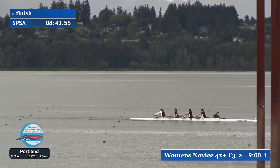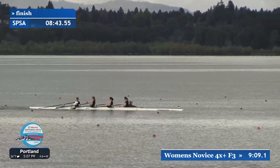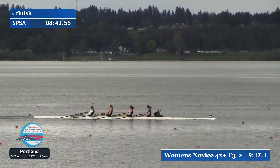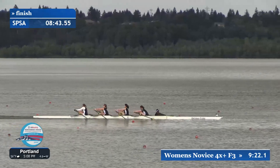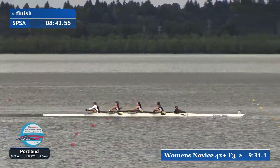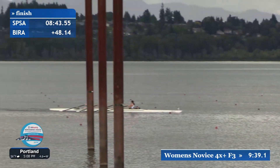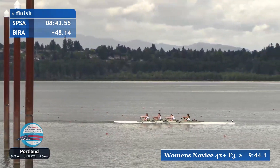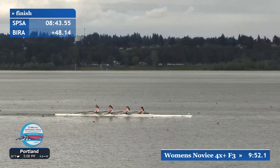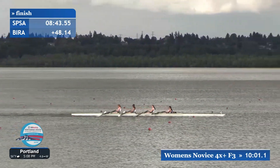I see big things on the horizon for Seattle Prep based on the results this weekend. Seattle Prep has a really big incoming class of freshmen and sophomores poised to do great things in their junior and senior years to come. In lane four, Bainbridge Island coming down the course in the Optimus Prime — Autobots assemble! Pocock B will follow in third, then Vancouver Lake Rowing Club in lane two, followed by lane six, Pocock A. That's why we never say which boat is going to come in first when we have an A and a B, because you just never know on the day or how they've been split up.